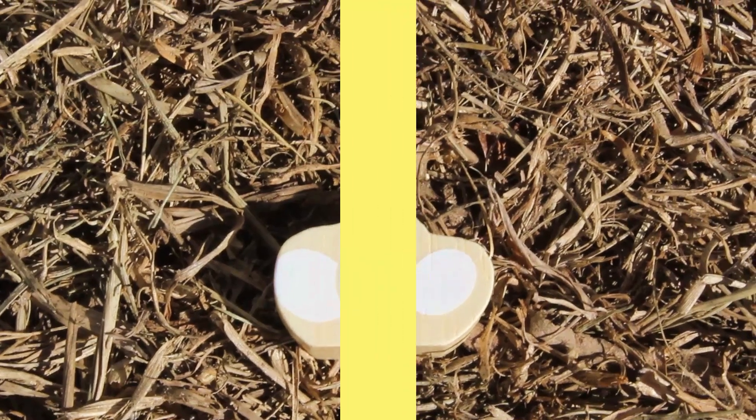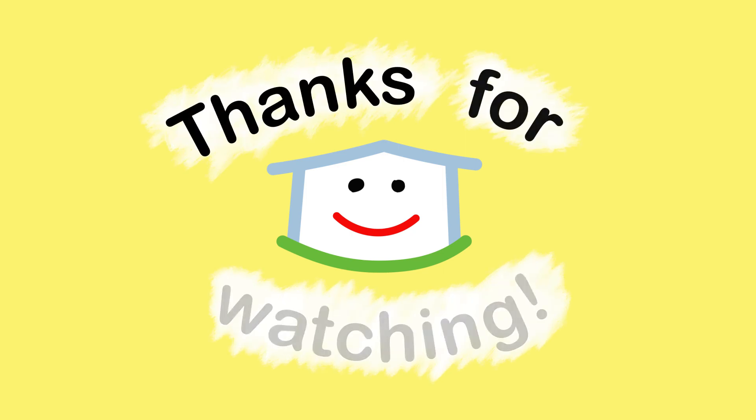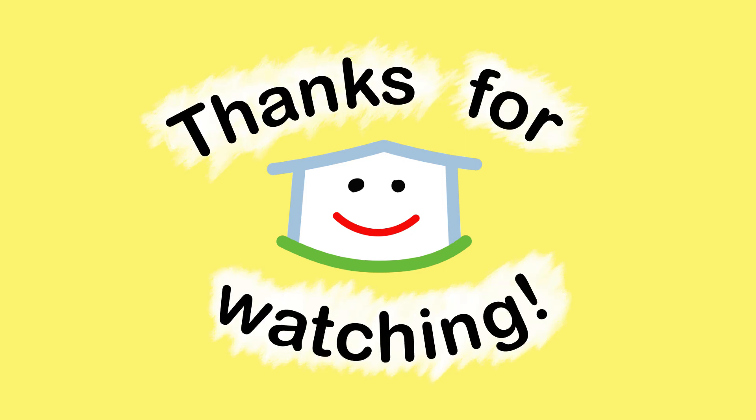Thanks for playing with us. See you all again soon. Thanks for watching. Bye!